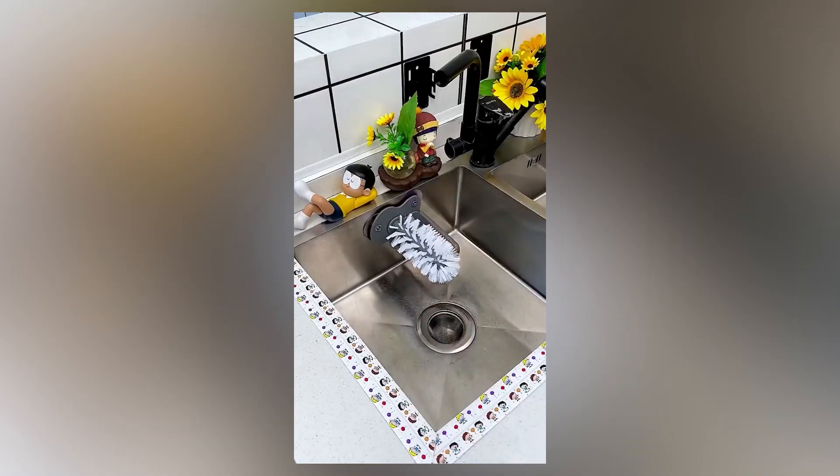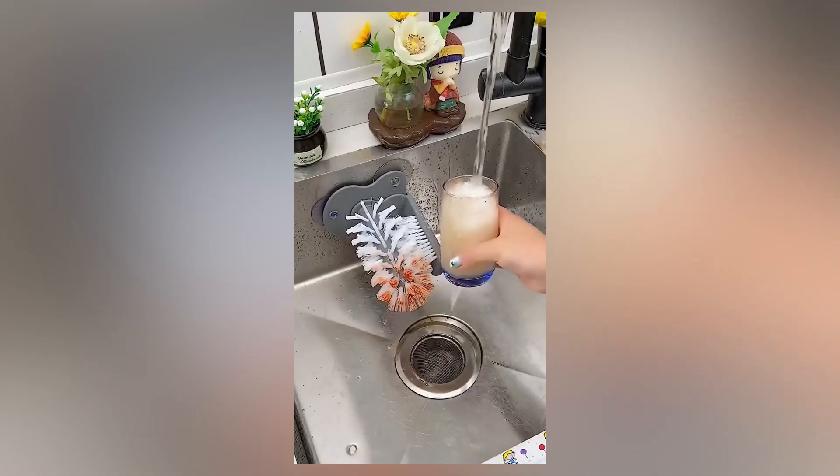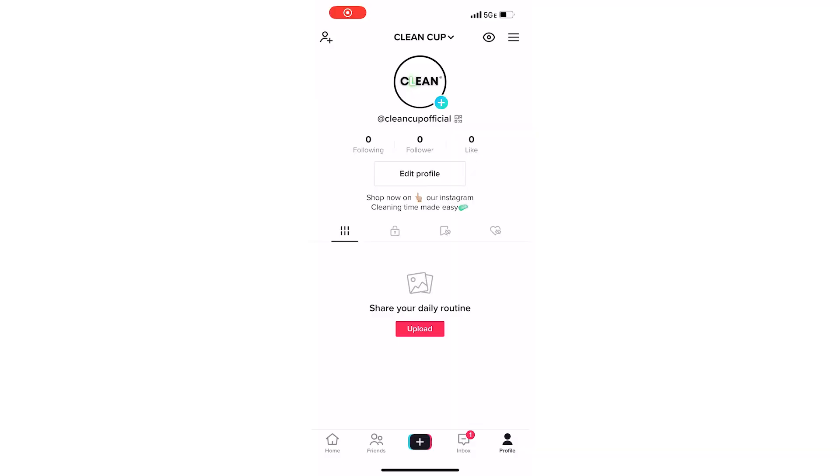When you're doing free traffic, you need to be consistent — posting three times per day on TikTok, no specific times needed, just three times throughout the day. Test anywhere from three to four hashtags in your captions, and just recreate other people's viral videos. All you're going to do is go on TikTok, look for viral videos of your product, and recreate them exactly — same text, same video, same sound, everything the exact same.